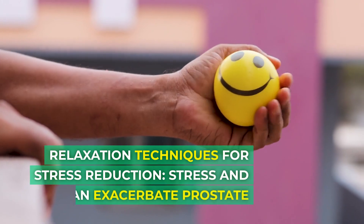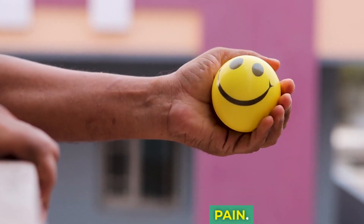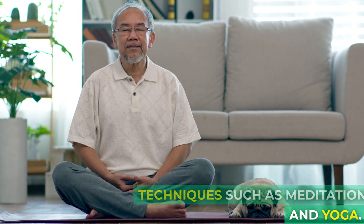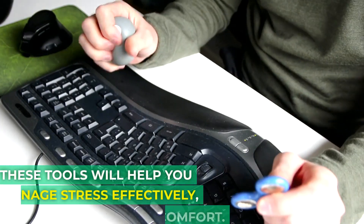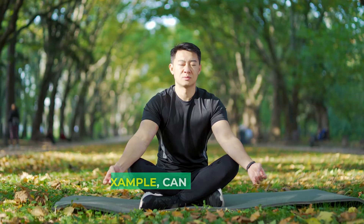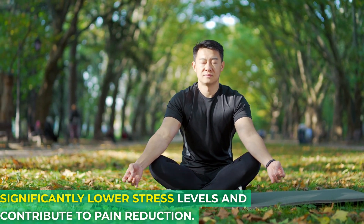Relaxation Techniques for Stress Reduction: Stress and tension can exacerbate prostate pain. Learn practical relaxation techniques such as meditation and yoga. These tools will help you manage stress effectively, further reducing discomfort. Meditation, for example, can significantly lower stress levels and contribute to pain reduction.